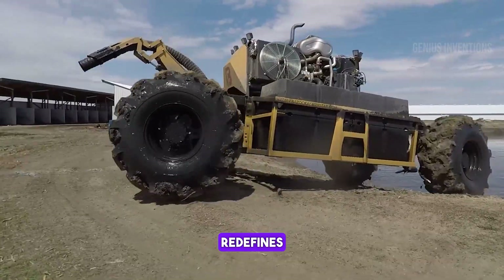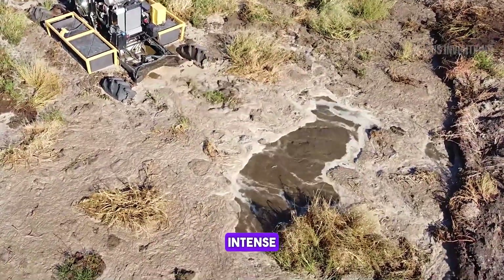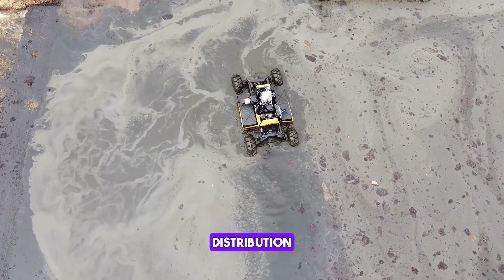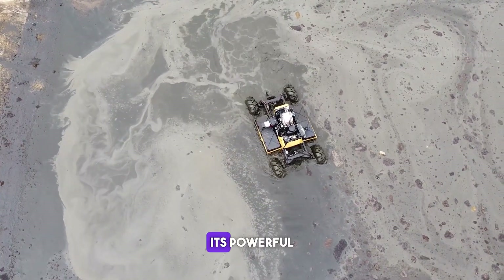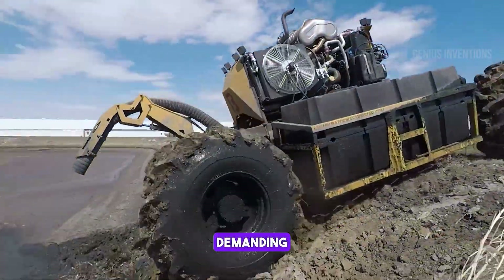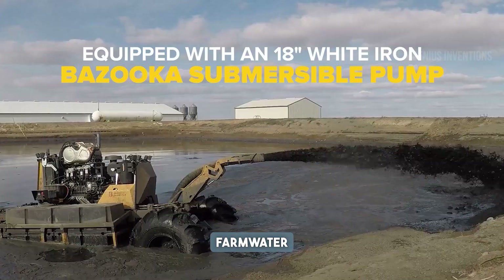This innovative boat redefines agricultural water management. Equipped for intense agitation tasks, it ensures uniform nutrient distribution in lagoons. Its powerful engine and durable construction can withstand demanding agricultural environments, offering an efficient solution for farm water management.